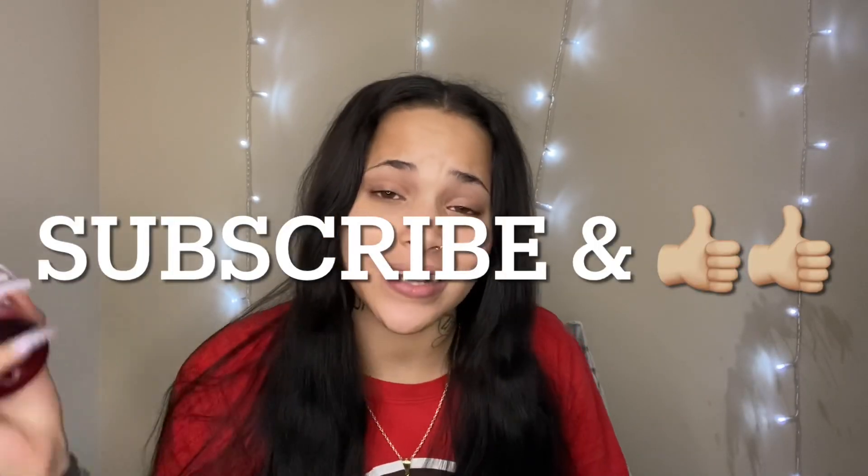What's up y'all, it's your girl and I'm back with another video. Before we get into this video, you guys already know what I'm gonna say — I need y'all to go ahead and hit that subscribe button and give this video a thumbs up. Today's video is me bored as hell, and I was like, you know what, I'm just gonna make a video.